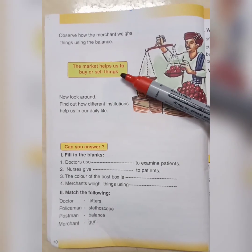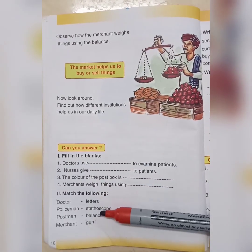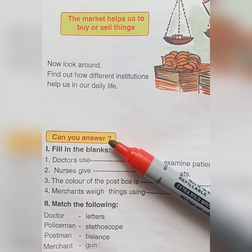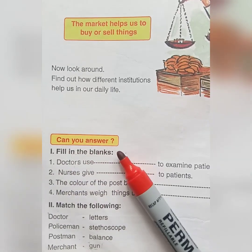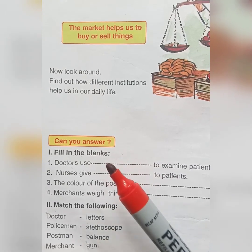Now we go to our today's activities. Please listen. Our first activity is fill in the blanks — you can find the answers from our lesson, so all of you try to write the answers.